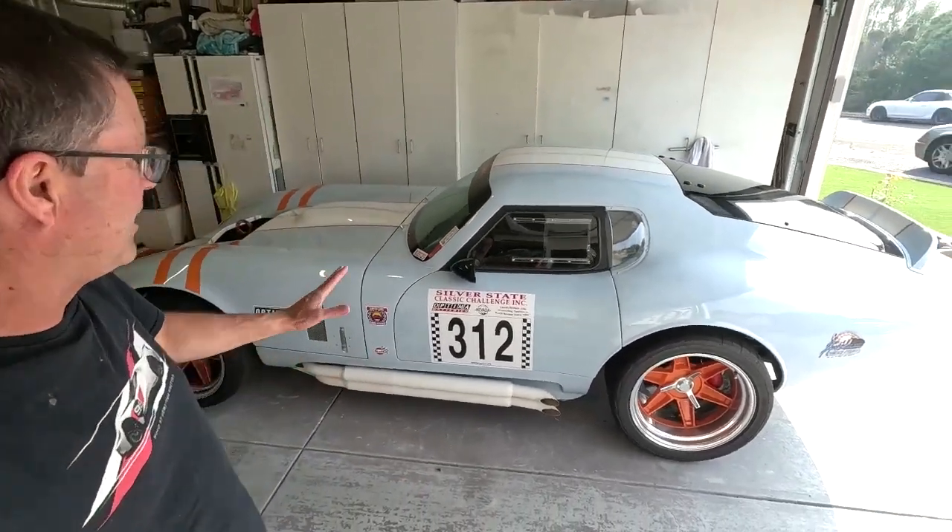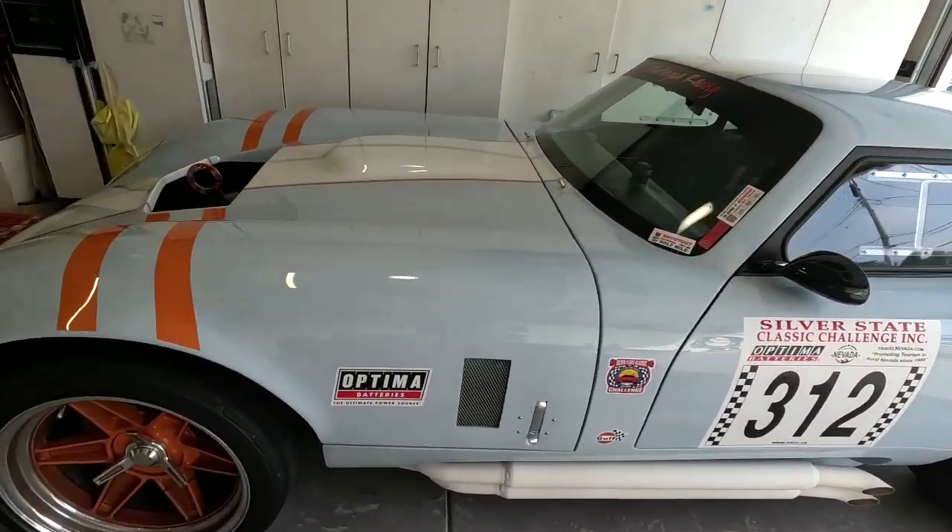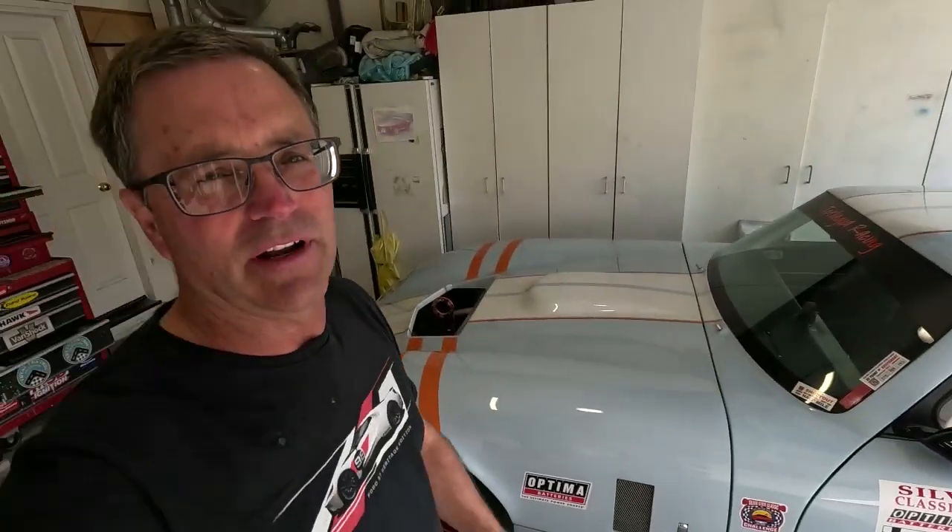The race is completed everybody. I just want to get this video up today — as you can see the car's back in the garage. I wanted to hit everybody up with some details on how it went, what went on, because people have been asking how it went. We had a blast — put 1,600 miles on the car.